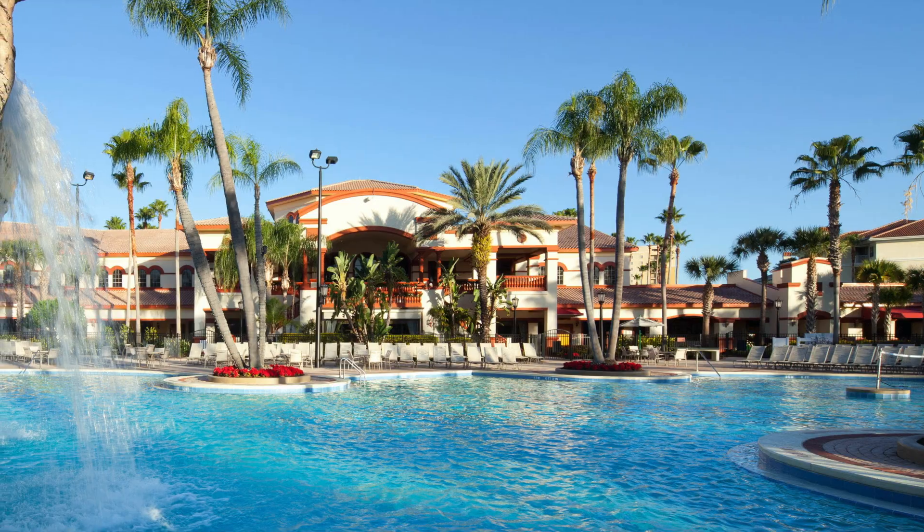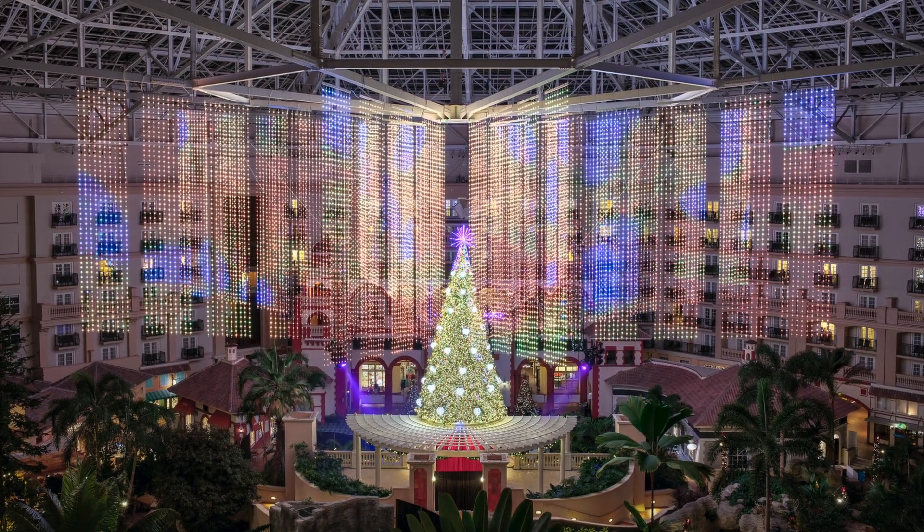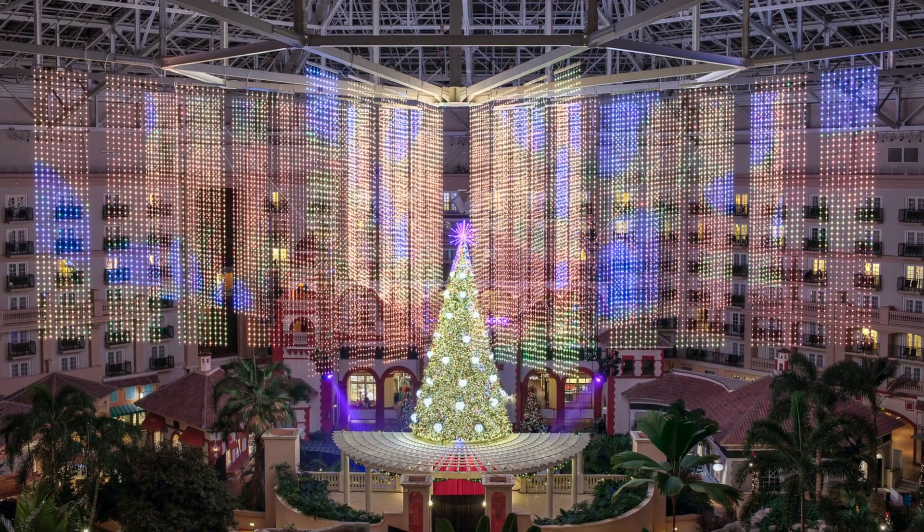My favorite there is the Sheraton Vistana Villages — again, that suite style for larger families who may not be able to afford the villas on property. I also love Gaylord Palms; it's a destination in and of itself at Christmas time. Disney itself is 40 square miles and it's overwhelming on its own, so add in the greater Orlando area and you're going to need a vacation from vacation planning.